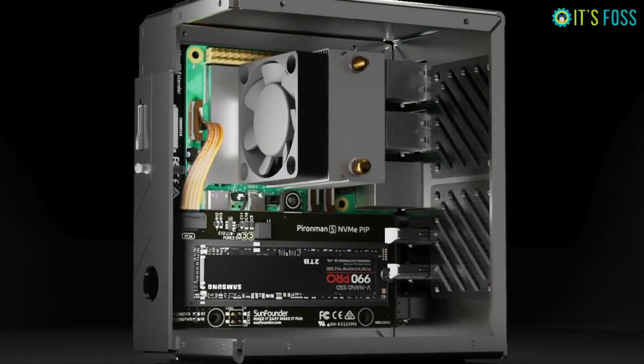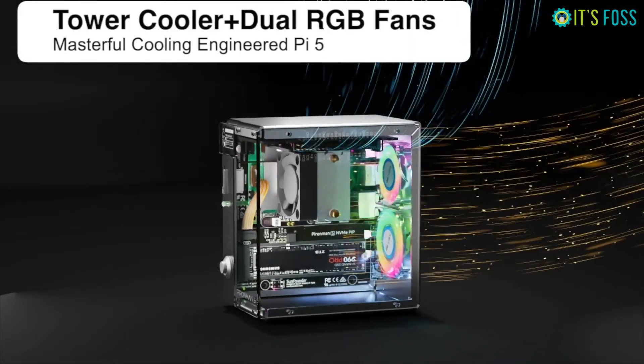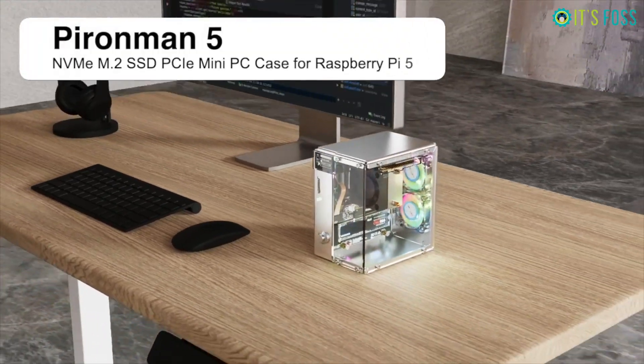The RGB lighting and the fan make it look like a miniature gaming rig. But if you're thinking of ordering one, you should know a few things before you place the order to avoid unpleasant surprises when the package arrives.